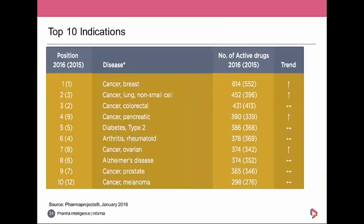Zooming into individual diseases across a classification covering nearly 1,500 different diseases, seven of the top 10 are cancer diseases. Breast cancer is the most common disease for drug development at 614 drugs in the pipeline, up from 552 last year. Non-small cell lung cancer moved to number two at 452, colorectal cancer is third, and there was a big increase for pancreatic cancer — a very difficult to treat disease — which is encouraging to see.